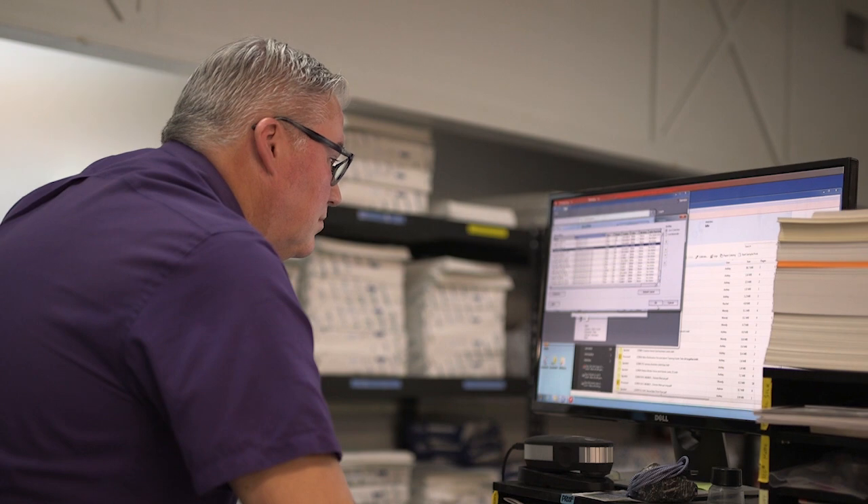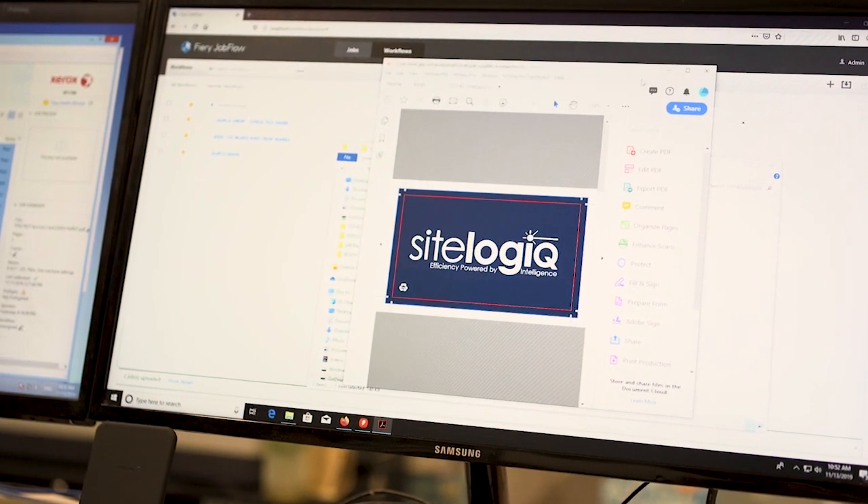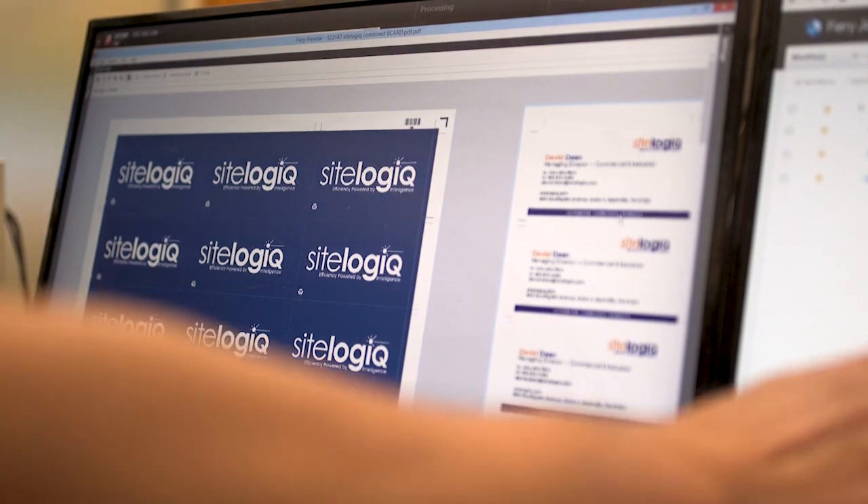The software that we use, provided by Fiery, is Jobflow. We use Impose, JobMaster, the Digital Storefront to go along with the Vision, the graphic arts package, and the color profiler.